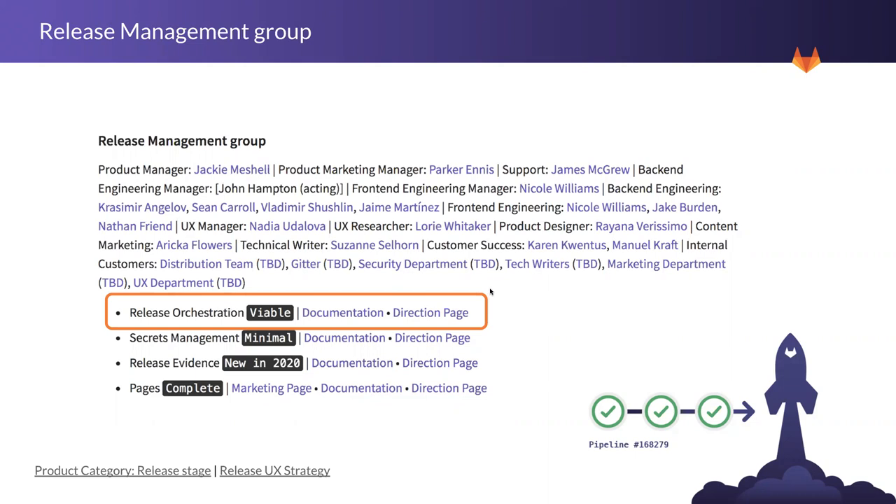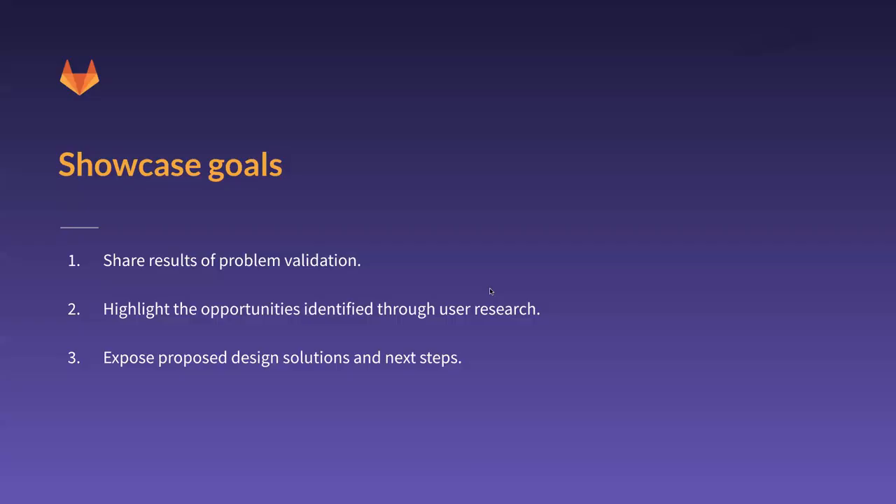Some of my goals for today are to share results from the problem validation, highlight the opportunities we identified through the research, and also expose how those insights influenced the designs and the next steps that we are taking.